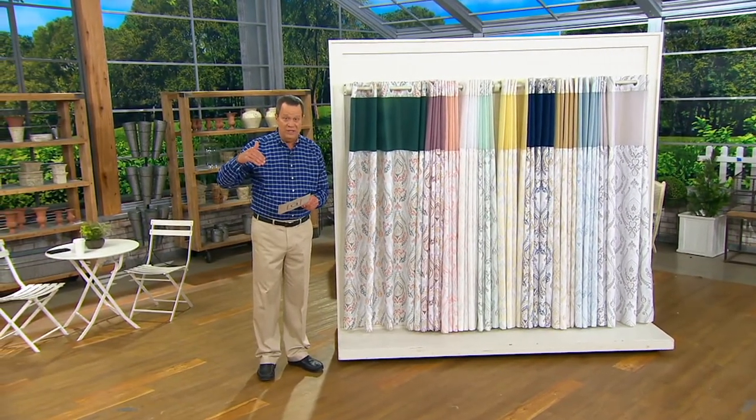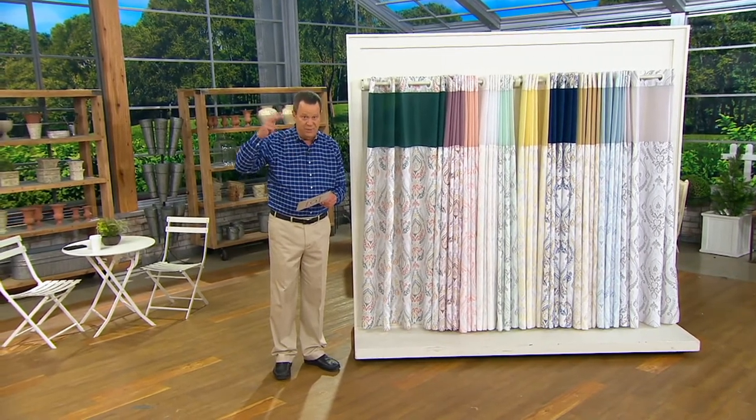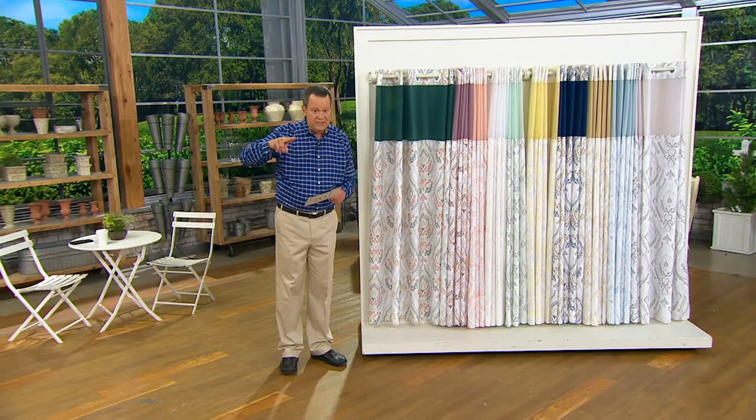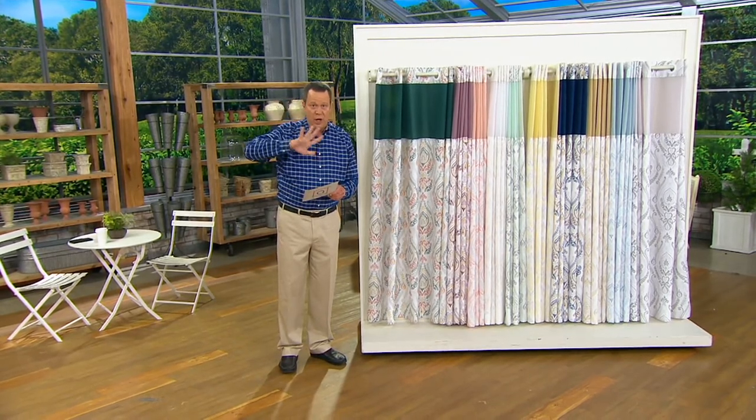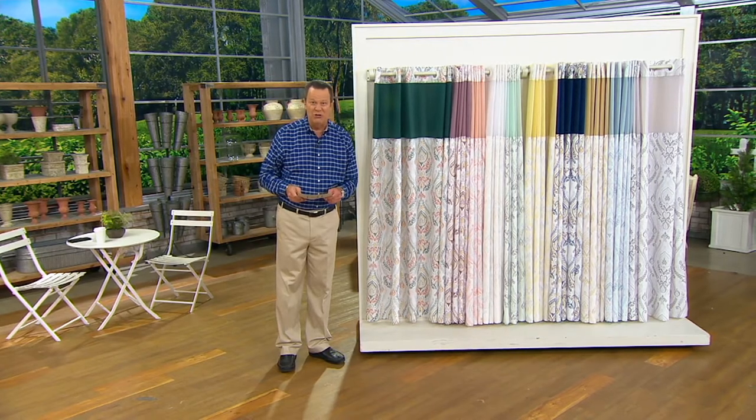Reverse layaway is what we like to call EasyPay because we're going to approve the purchase price on your credit card when we accept the order. Then we'll ship this out right away, giving you five months to pay it off. You make all five payments on time and you accrue no interest on the purchase.